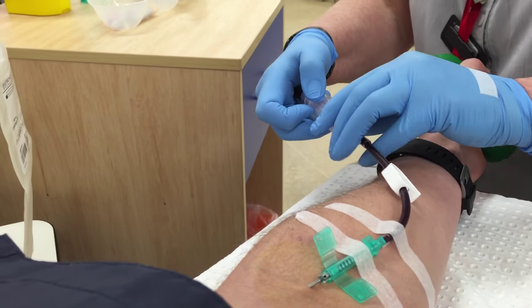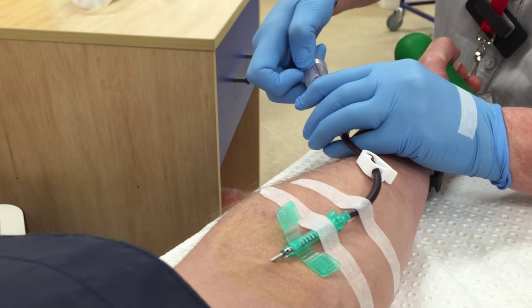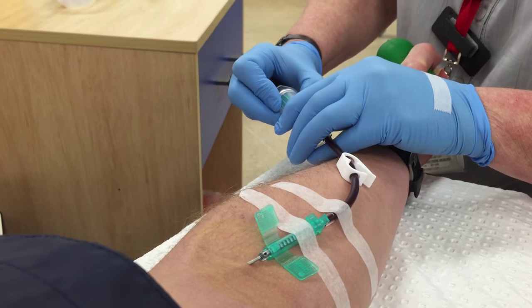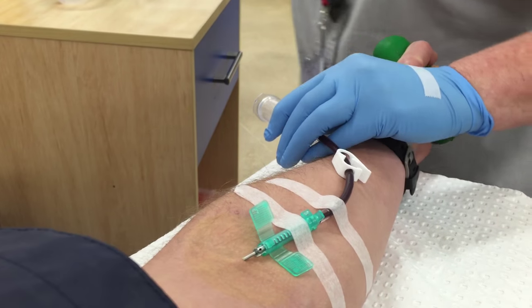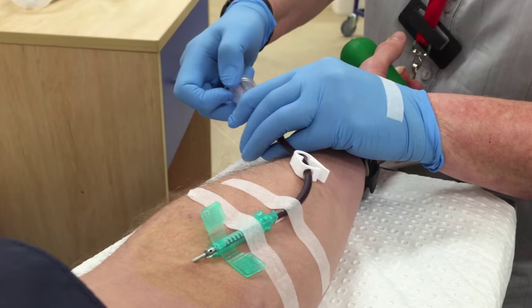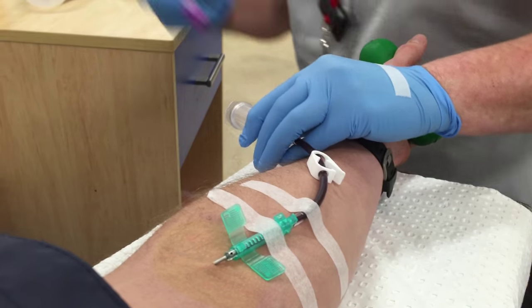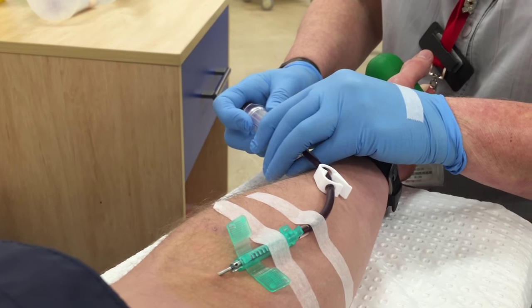I'll talk you through the blood she's taking here. That's an FBE — the one in the purple — it's called a full blood examination. They can check for your white cells, which are your immune cells, to see if there's any signs of infection. They can also make sure you're not anaemic or low on red blood cells. They also test your UNEs — urea and electrolytes — so they can look at your renal function and all the electrolytes in your blood, checking whether your sodium or potassium levels are too low or too high.